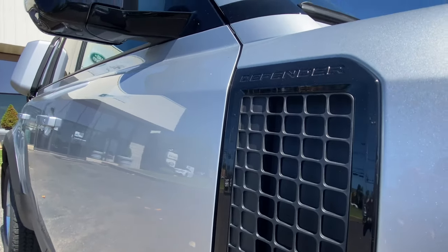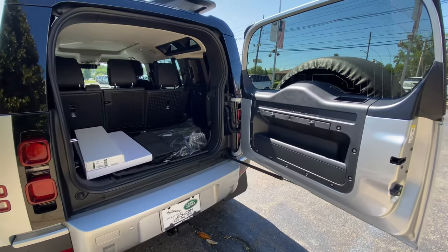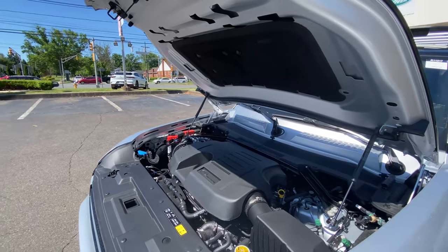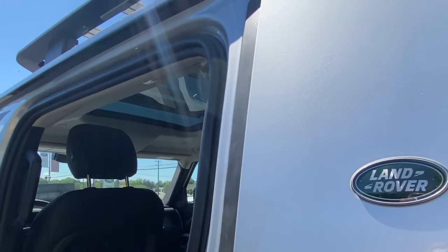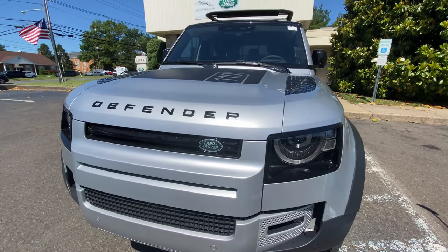Recap and rating time now: I love the exterior — 9.5. Interior is also great but slightly short on cargo space, so a 9. Performance and off-road ability is wonderful — 9 there as well. Fuel economy is what you'd expect — 7.5. And overall value I'll rate at a 9, as it starts at $49,900 and it's truly a special vehicle to have. That results in an SUVs.com deal score of 88 out of 100.